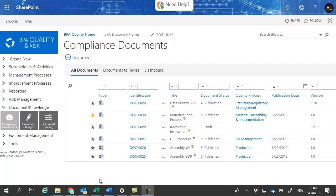In this scenario, we will demonstrate an innovative approach for approving and distributing compliance documents by using e-signatures with BP Quality and Office 365.